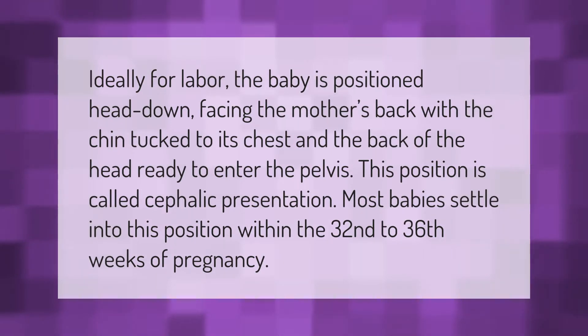Ideally for labor, the baby is positioned head down, facing the mother's back with the chin tucked to its chest, and the back of the head ready to enter the pelvis. This position is called cephalic presentation. Most babies settle into this position within the 32nd to 36th weeks of pregnancy.